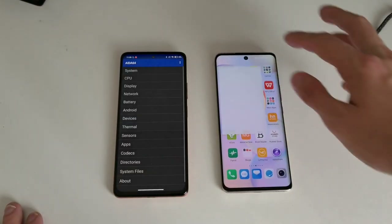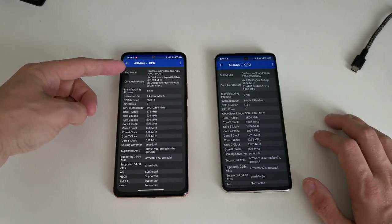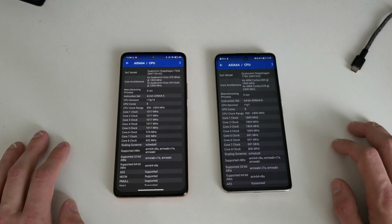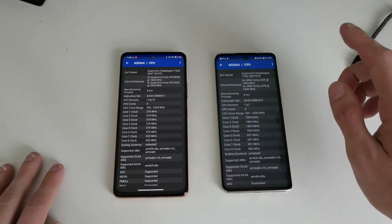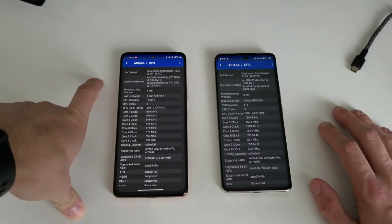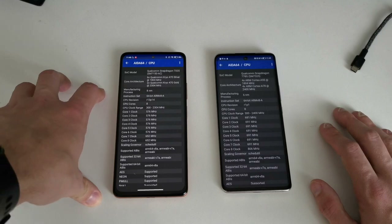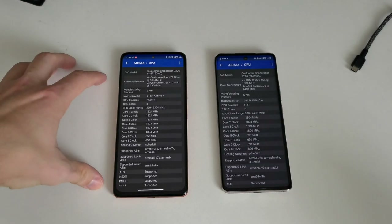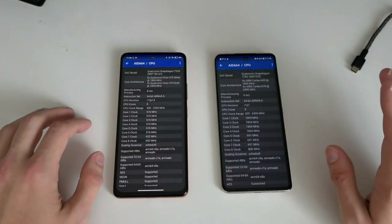Looking at system specs via AIDA64: the Redmi Note 10 Pro has a Qualcomm Snapdragon 732G — slightly less powerful. The Honor 50 has a Snapdragon 778G, which is both theoretically and practically faster. The 732G is on 8nm while the 778G is on 6nm, meaning slightly less power usage on the Honor 50. However, the Redmi Note 10 Pro compensates with a larger 5020mAh battery versus the Honor 50's 4300mAh, giving it longer battery life.